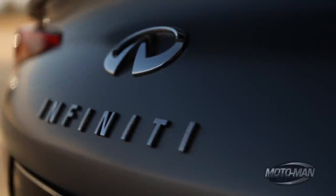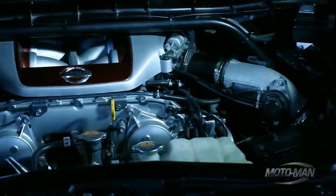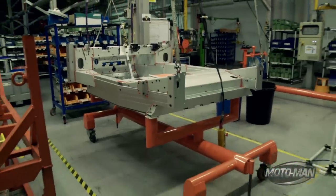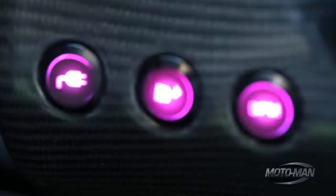So let's say for the sake of discussion that you're Infiniti and you want to build a low-volume halo sports car, but you have a couple of parameters. Number one, you don't want to borrow anything from your parent company. Number two, you don't want to build your own platform. And number three, and most important, you want a very green theme to this whole exercise.